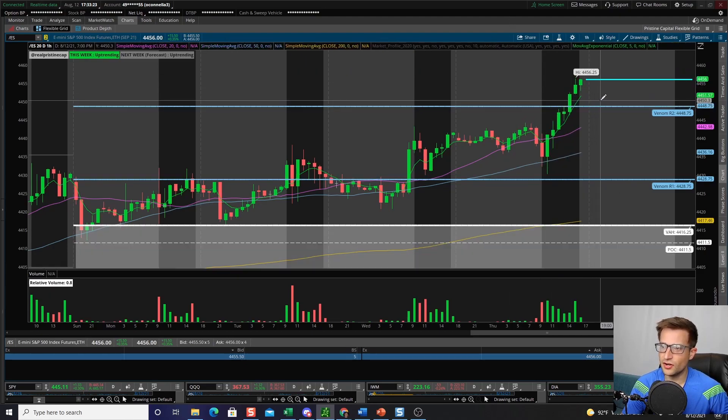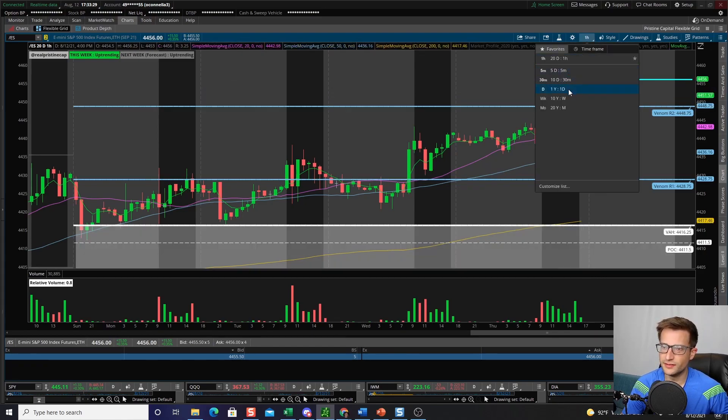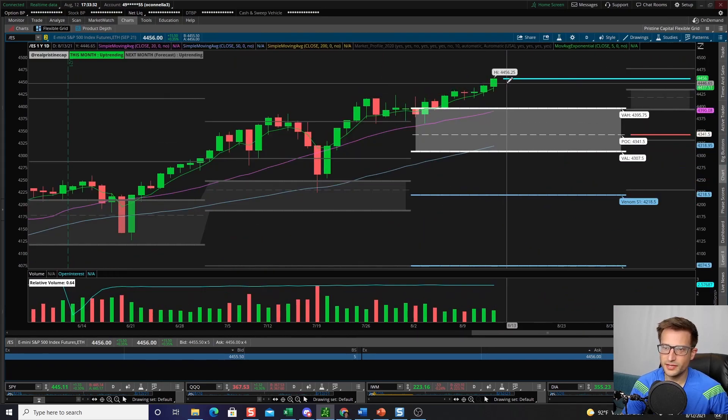We ended up tagging the R2 pivot level on the weekly chart, and now we're trading well above that R2 pivot level. At this point we're a little bit extended to the upside — that's okay.